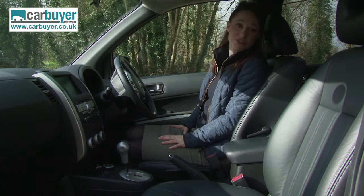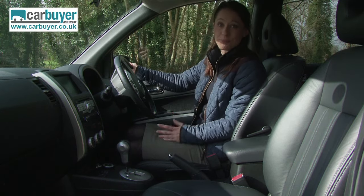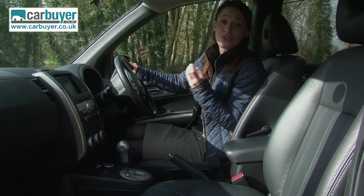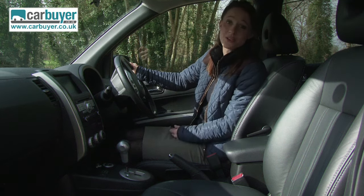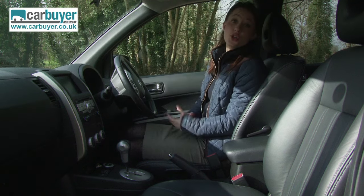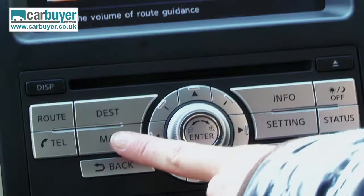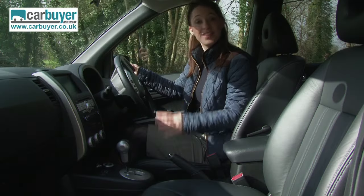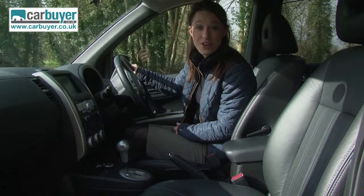Inside feels very refined and very well put together. Entry-level models are very well equipped — they come with Bluetooth, climate control, alloy wheels and cruise control. If you go for the top of the range, it comes with satellite navigation which is really simple to use, and this model comes with heated leather seats and also a reversing camera.